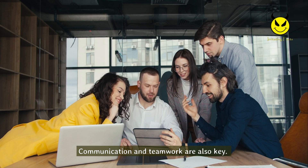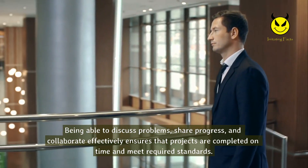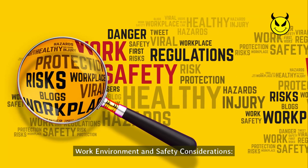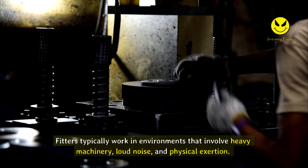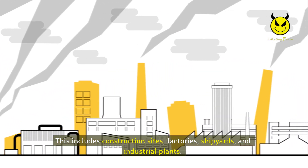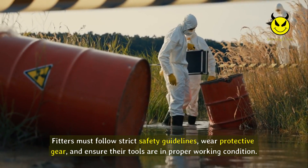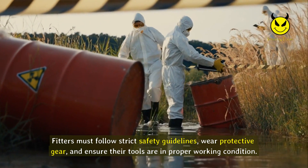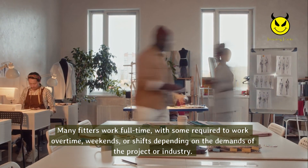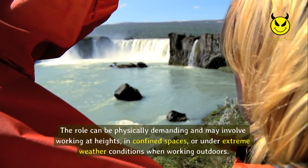Communication and teamwork are also key. Fitters often work alongside engineers, welders, and other tradespeople, and being able to discuss problems, share progress, and collaborate effectively ensures projects are completed on time and meet required standards. Fitters typically work in environments that involve heavy machinery, loud noise, and physical exertion, including construction sites, factories, shipyards, and industrial plants. Safety is a top priority — fitters must follow strict safety guidelines, wear protective gear, and ensure their tools are in proper working condition. Many fitters work full-time, with some required to work overtime, weekends, or shifts. The role may also involve working at heights, in confined spaces, or under extreme weather conditions outdoors.